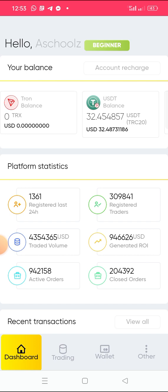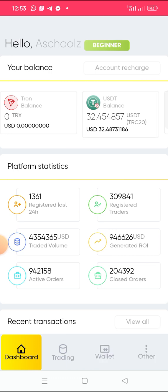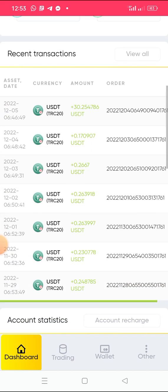In that previous video, I chose an auto trading of 30 USDT, which would give me about seven percent. Right now, my 30 USDT has been unlocked and I get a profit of two dollars — 2.70 dollars profit.